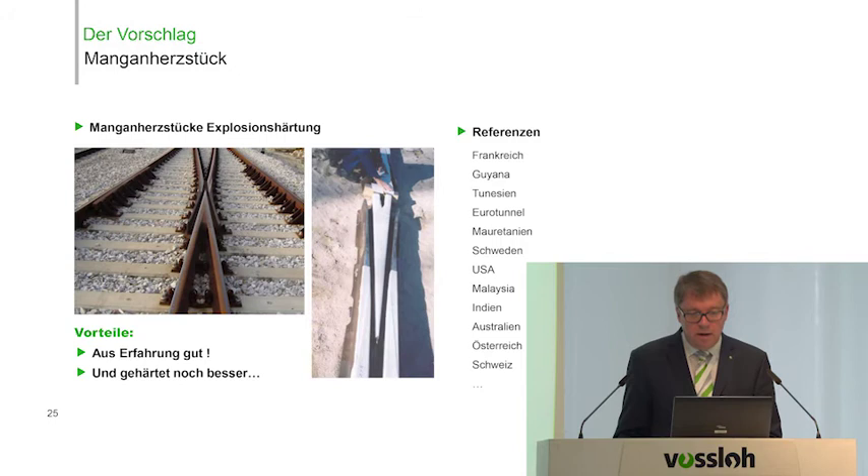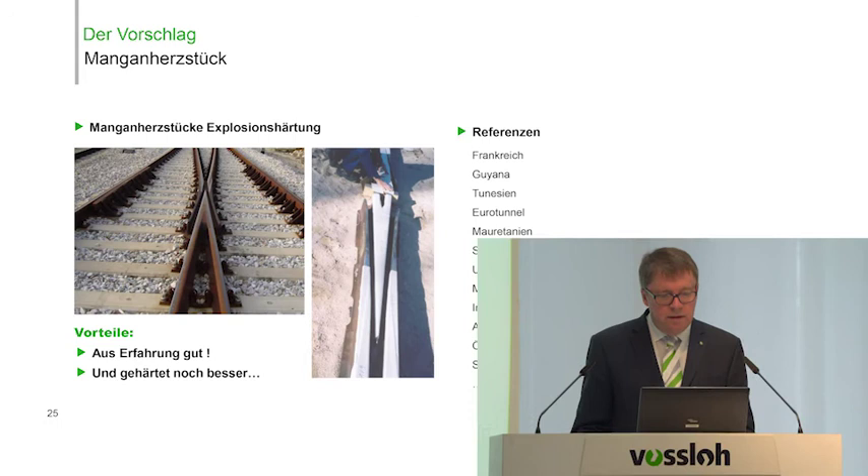For this, we use explosion heat treatment. Explosive substances are applied on top of the rail, sand is poured on top, and then an explosion is triggered to immediately achieve the right hardness — hardness that the rail would otherwise only develop after a few weeks of use. Sweden has been using this technology exclusively for the past 20 years, and Austria and Switzerland also use it. This is the technology we want to introduce on Deutsche Bahn's switches in the future.